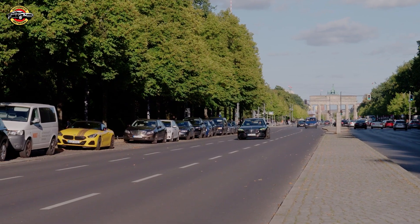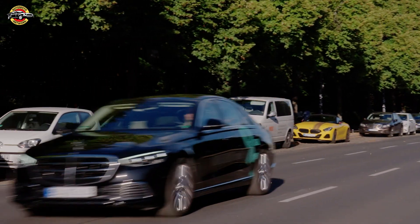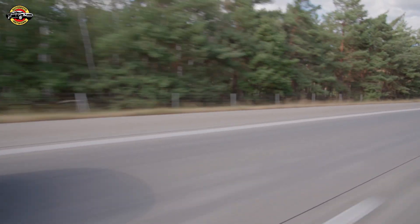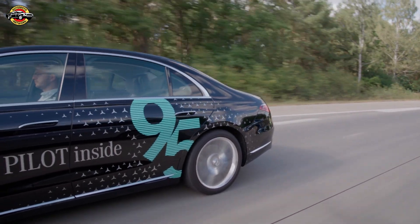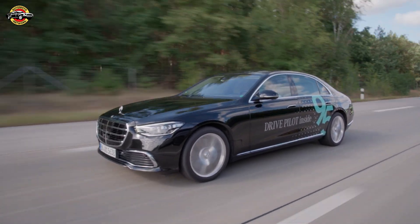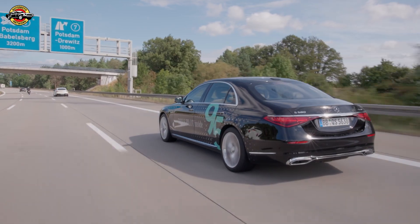Hey there, Automoto Network fam. Today we're diving into a game-changer in the world of autonomous driving. Mercedes-Benz is pushing the boundaries again with the latest version of DrivePilot, now capable of conditionally automated driving at speeds up to 95 kmph. Level 3 automation just got even faster. Let's break down what makes this tech so exciting and why it's set to change your driving experience.